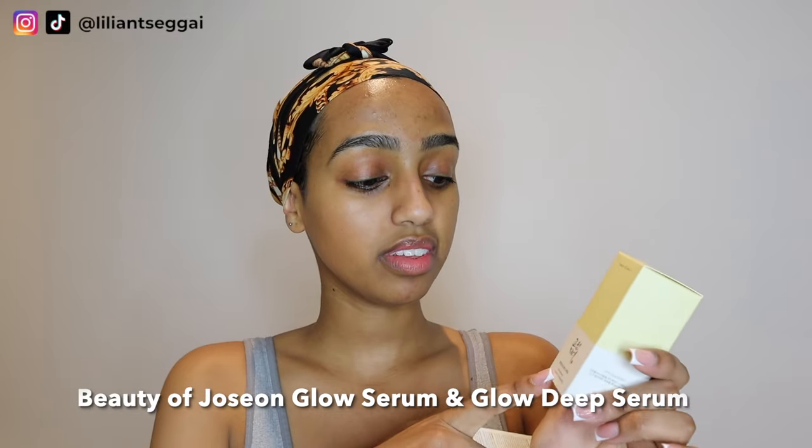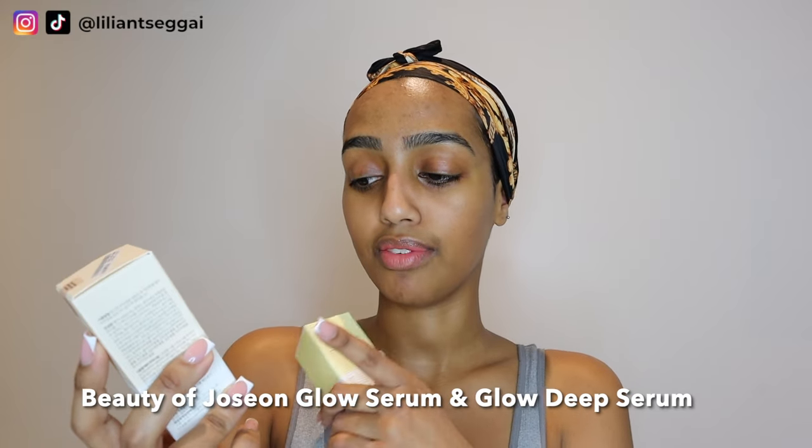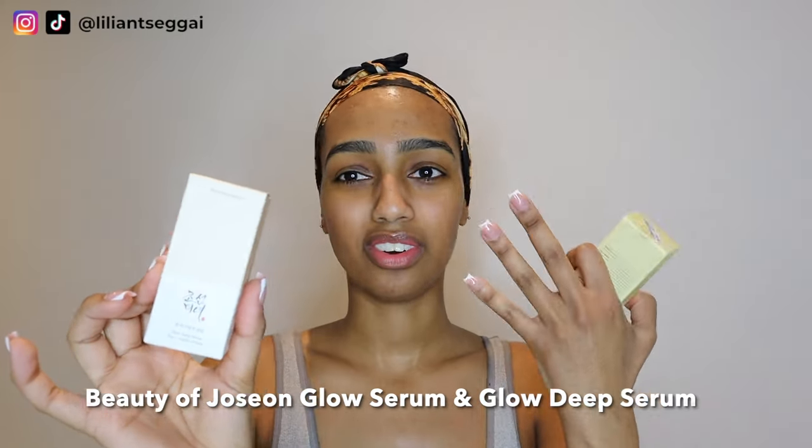Anyways, after essence I put serums on. These serums are from Beauty of Joseon — I love this brand, especially their serums. This is the glow serum with propolis and niacinamide, and this is the glow deep serum with rice and alpha arbutin. The alpha arbutin one helps with dark spots and hyperpigmentation — discoloration on your face. The niacinamide glow serum really helps with texture on the skin. I don't use them both at the same time; I usually do one in the morning and one in the evening, or switch them day to day.